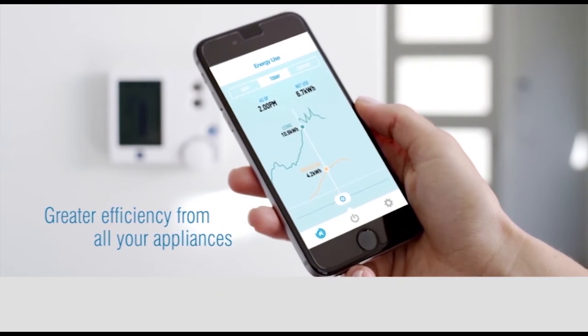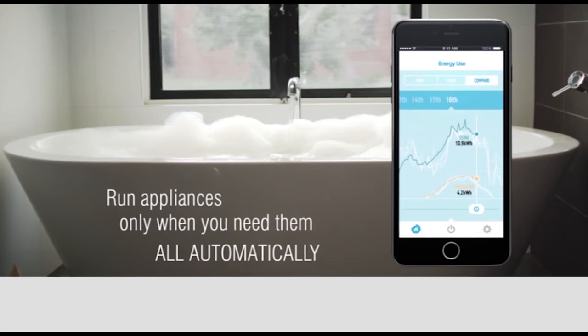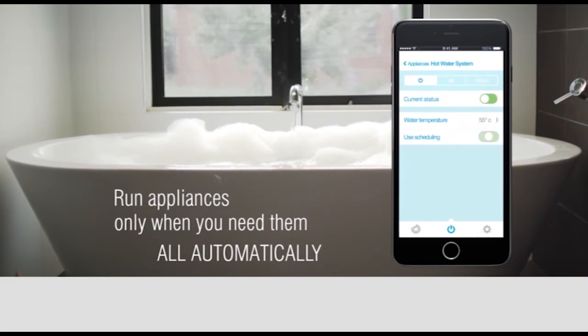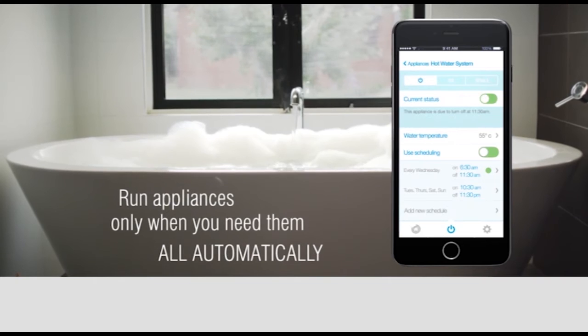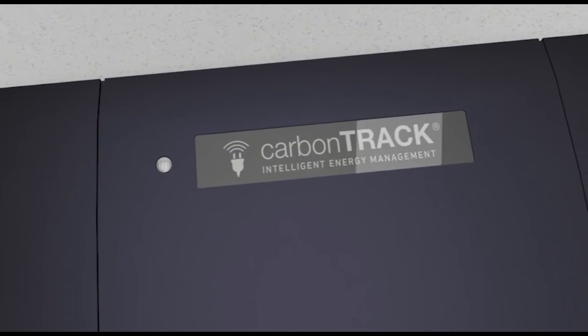CarbonTrack integrates with Zigbee, Z-Wave and CBUS-enabled Internet of Things appliances. To avoid the connectivity disruptions frequently encountered by Wi-Fi-based systems, CarbonTrack uses a patented communications protocol to transmit data over telco networks.